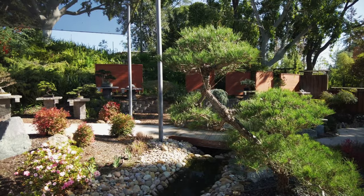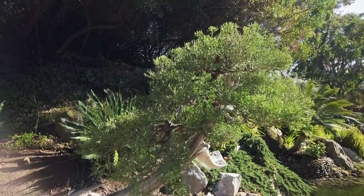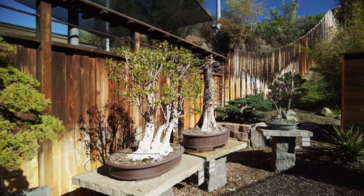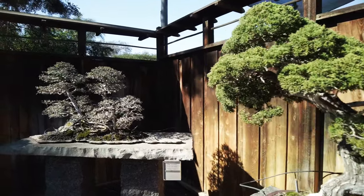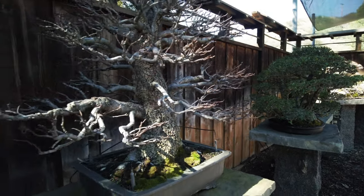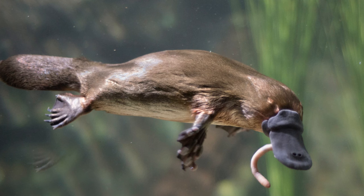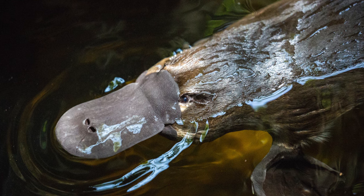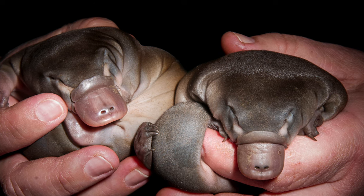Right next door is the Bonsai Pavilion. Bonsai is a combination of two Japanese words meaning 'tree in tray.' Measured in inches rather than feet, these tiny trees are carefully cultivated to resemble larger trees in real-life scenery, grown in small containers requiring specialized cultivation and care techniques. The platypus, also referred to as duck-billed platypus, is a semi-aquatic egg-laying mammal from eastern Australia. It senses prey by electro-location and is one of the few venomous mammals — male platypuses possess venom-producing spurs on their hind feet able to cause severe pain in humans.